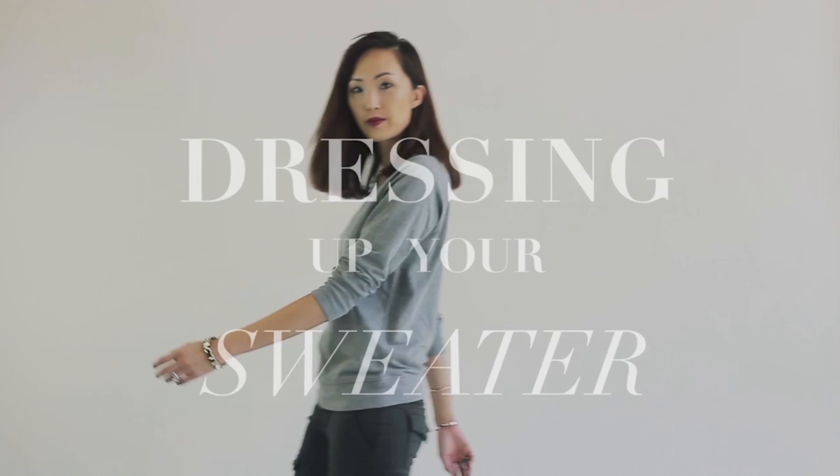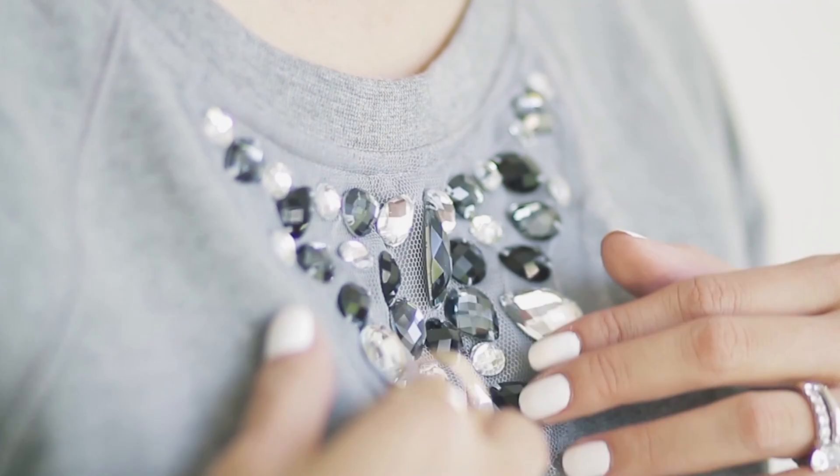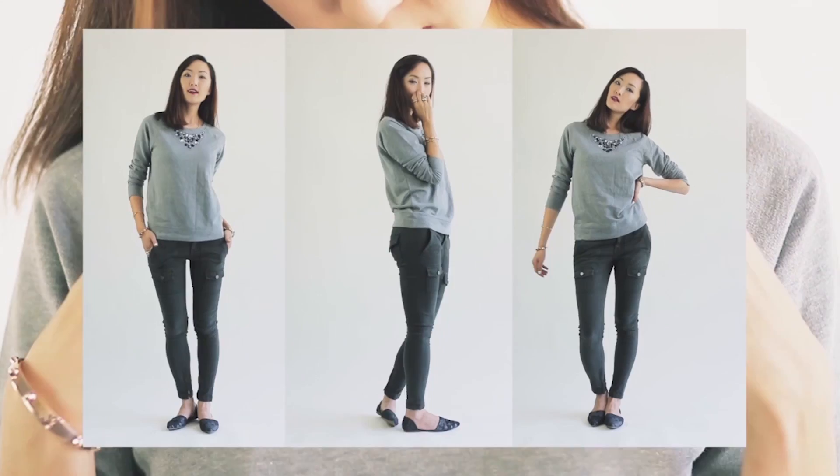Hi loves, Chriselle Lim here and today we will be talking about a basic that I'm sure a lot of you guys already have in your closet — an oversized sweater. Sweaters are generally associated with casual wear and those lazy days, but today I'm going to share with you guys five different ways to dress up this cozy sweater from Old Navy. Alright, let's get started.